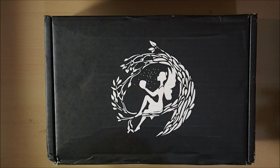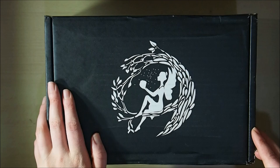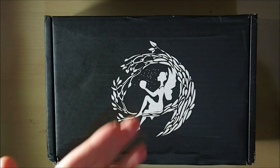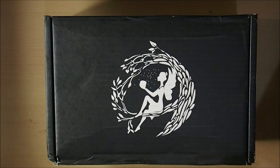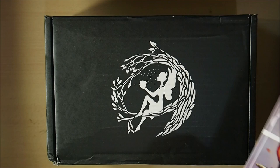I've got our Fairyloot September Witches Be Crazy book box here — it only just arrived today. I basically opened it to check things, dusted things off. I've also got a couple of other items that arrived the last few days that are also Fairyloot items that I wanted to show at the same time as the book box unboxing.